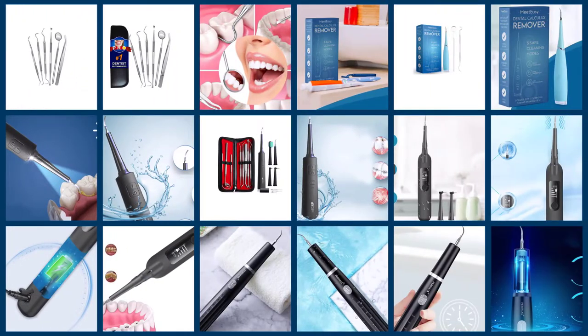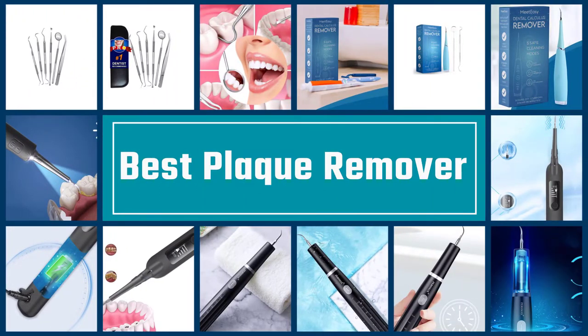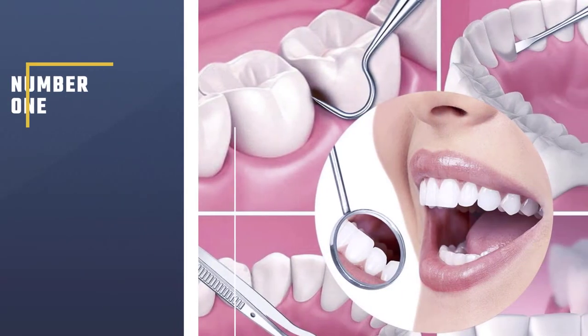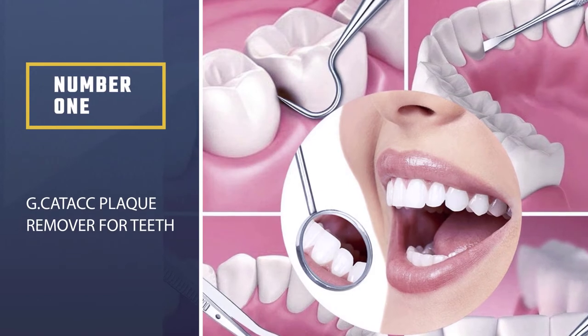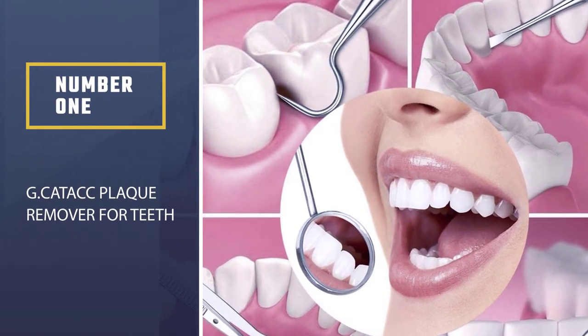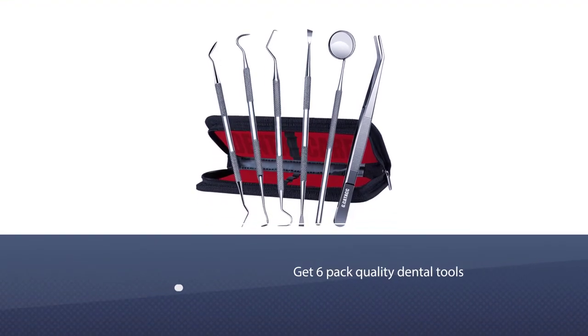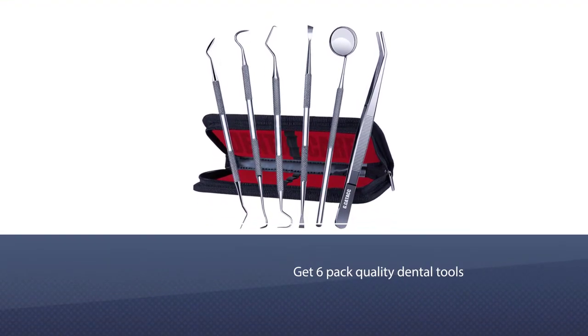We have put together a video of the five best plaque removers on the market, so let's get started with the video to find the best one for you. Number one, most popular: Jeek Attack Plaque Remover for Teeth. This professional dental tool set will be your best choice. You will get six packed quality dental tools with carrying case — worth every cent.